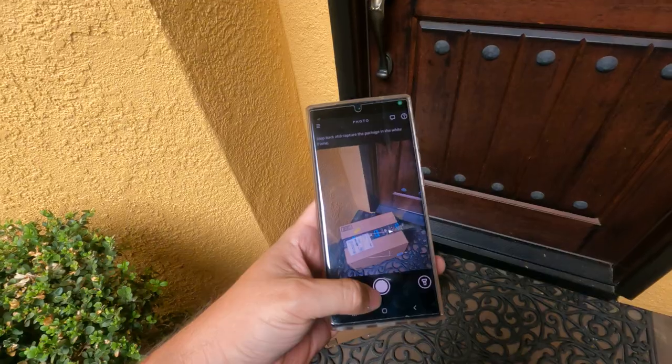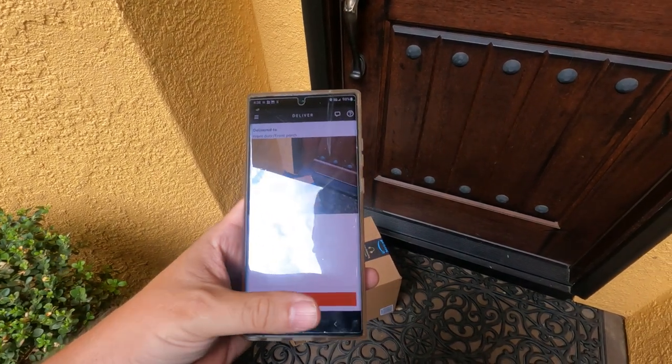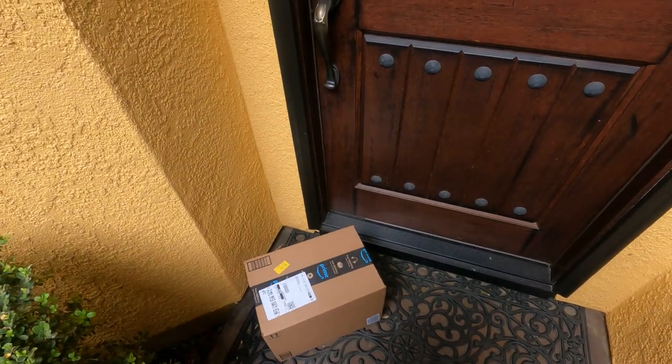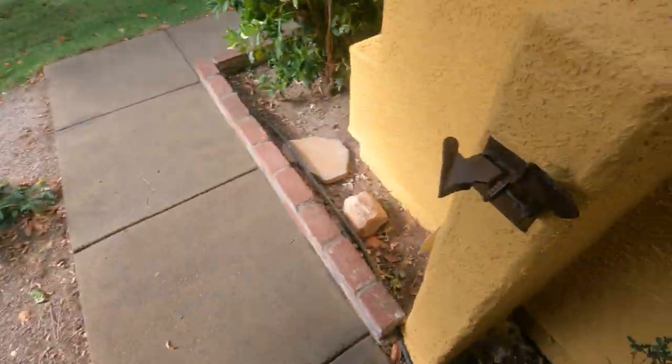Just hitting the last few. There we go — take a picture to prove that you actually dropped it off, and quickly get out of there so you can move on to the next one.